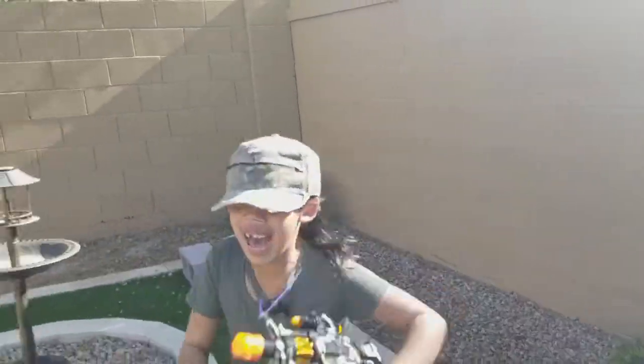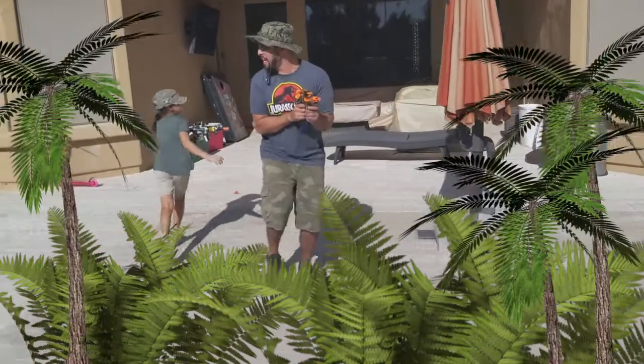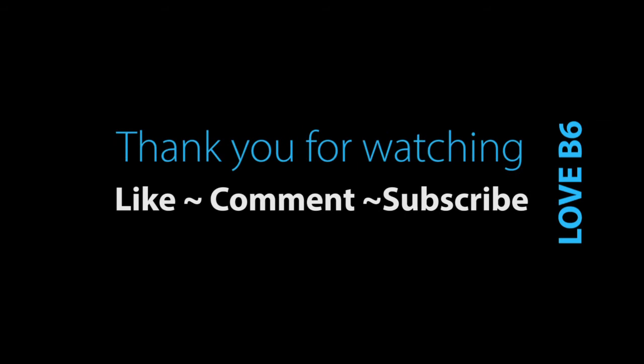Oh my gosh, here they come! Keep running! Be inside! Be inside!